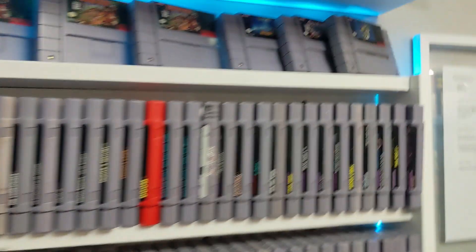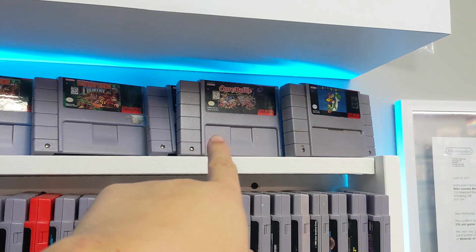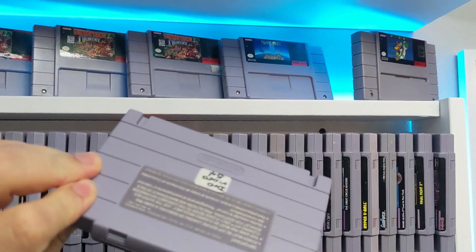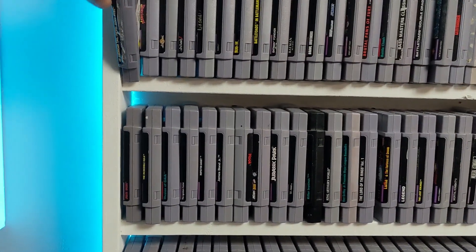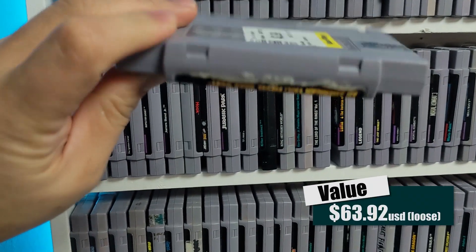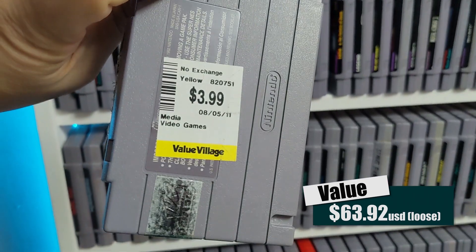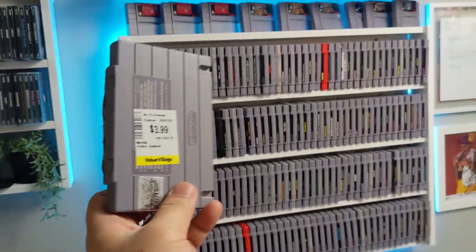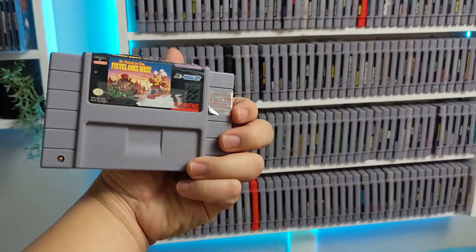Let's pull out some notable finds. This one was found at the thrift store — I think there's a video about that. A lot of people hit me up asking to buy it off me. This turned out to be a rare game; I didn't know it at the time. Fife Goes West — somebody put wax on it to keep the label from going up. This is how I got it at the thrift store. Look at that: $3.99 is what I paid for this.